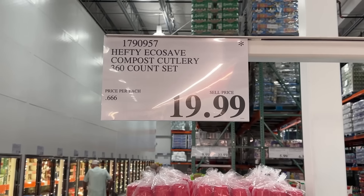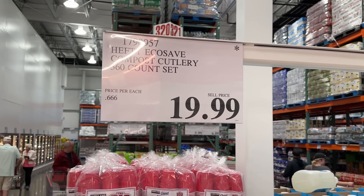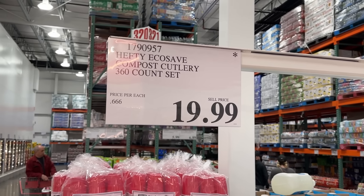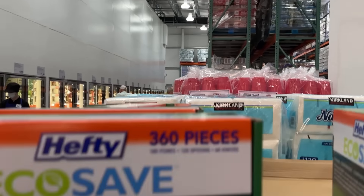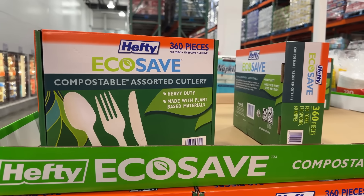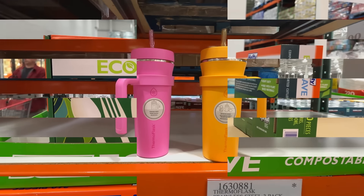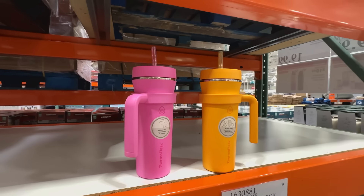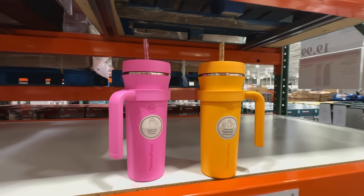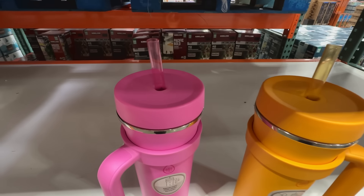If you're into disposable cutlery, consider the compostable kind. This 360-piece box comes with 120 forks, knives, and spoons that feel like plastic, but are made from plant-based materials like corn and potato starch. Unfortunately, they aren't suitable for home composting — they need an industrial process — but if they end up in a landfill, they will biodegrade instead of sitting there for 500-plus years like the plastic stuff.